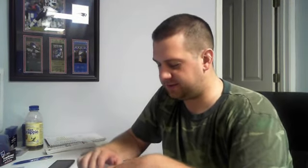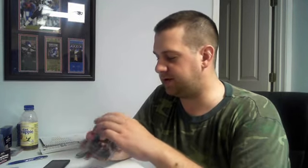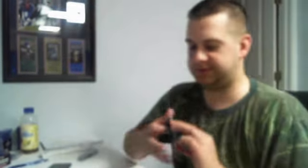Then we're going to the Silver and the Gold Inc. We got two Silvers: number to 50, Kenny Stills for the Saints. Number to 50, Manti Te'o — another Notre Dame alum. And number to 25, the Gold Auto — just the regular Gold Auto to 25, Vance McDonald for the Niners.